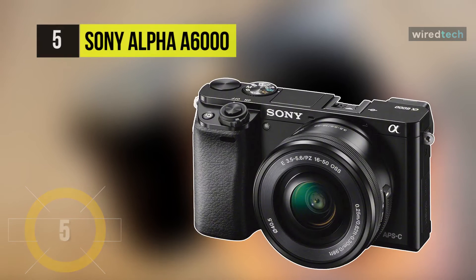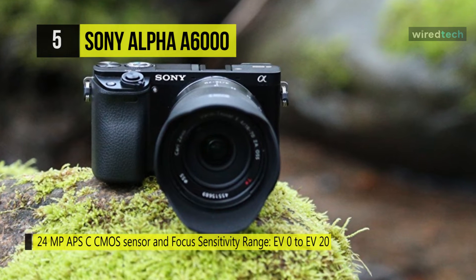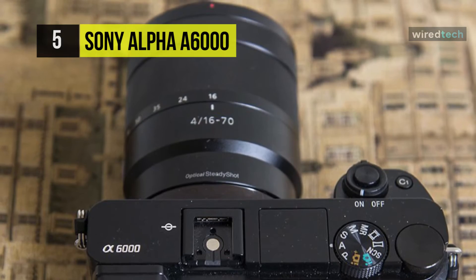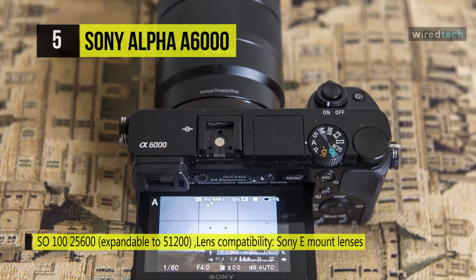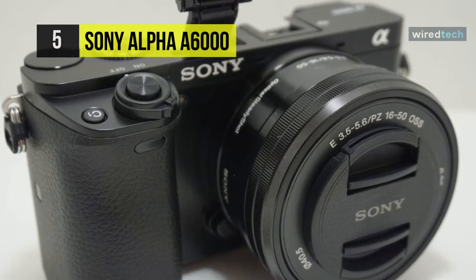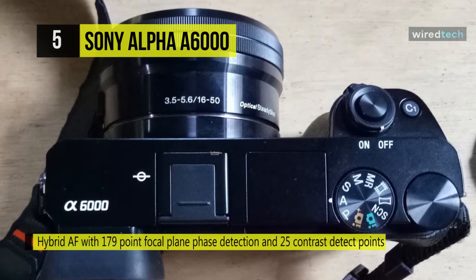The Sony Alpha a6000 is a mirrorless digital camera that's versatile and advanced, featuring a 24.3MP APS-C-sized Exmor APS HD CMOS sensor and BIONZ X image processor to produce high-resolution still images and full HD movies with marked low-light quality and sensitivity to ISO 25600. The 3-inch 921K dot extra fine LCD touchscreen features a tilting design for comfortable use from high and low angles and incorporates White Magic technology for viewing in bright conditions. It houses a configurable user interface built around several customizable buttons and two control dials for intuitive access to frequently used camera settings.